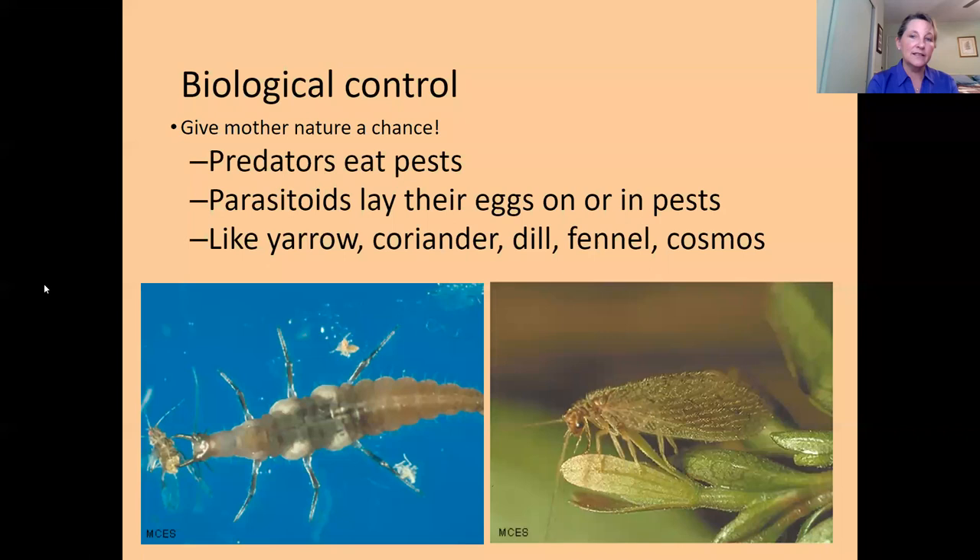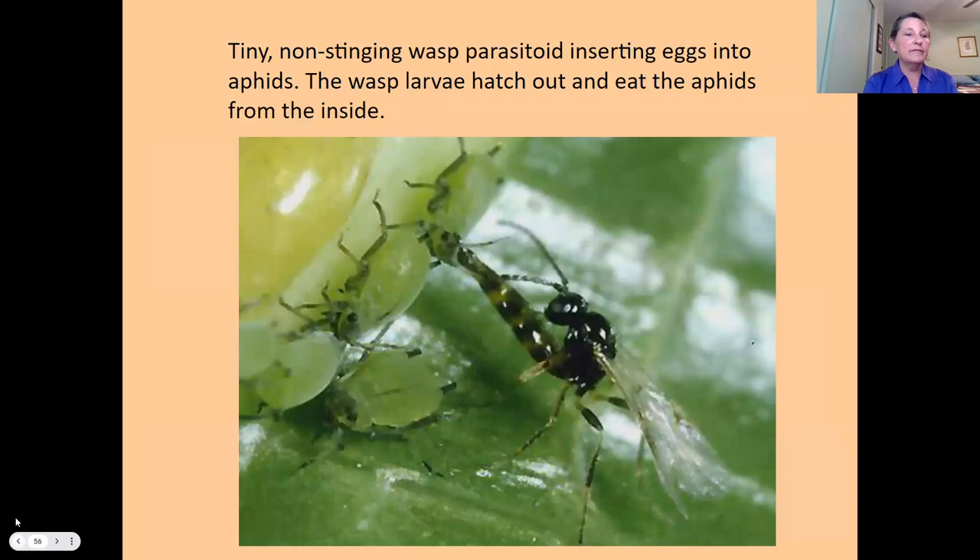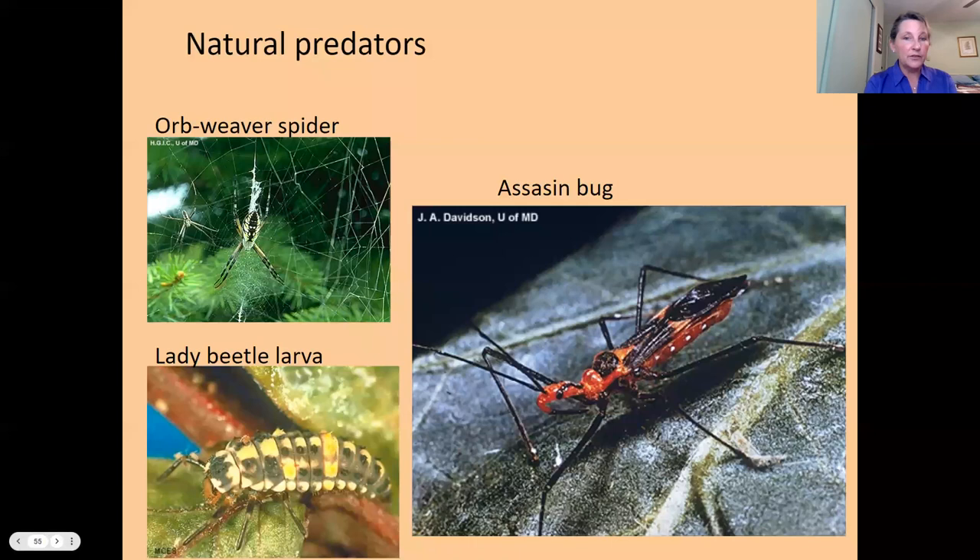Other natural predators include the assassin bug, spiders as generalist predators, and lady beetle larvae. Diversity of flowers and herbs in your garden invites these beneficials — and don't squish them, they're good! There are also parasitoid wasps that lay their eggs inside pest insects like aphids, which helps get aphid populations under control.